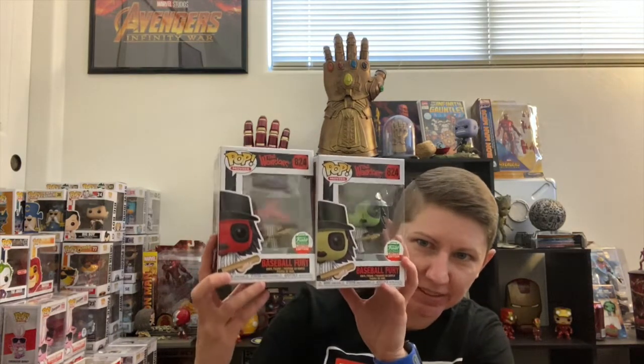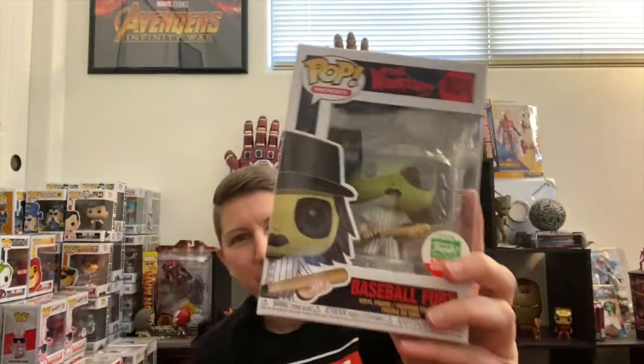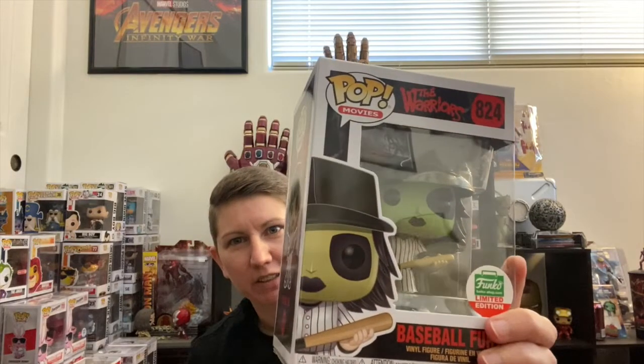I'm going to show these next two together — they are the Baseball Fury, red and green face. You can see without the glare — holy cow — you've got the red one and the green one. I've never seen this movie so I don't really know anything about it. One from New York Comic-Con I pulled out of a mystery box actually sold pretty quickly, so I'm gonna throw these up on eBay and put the link in the description below.